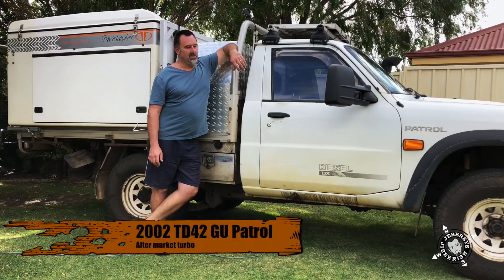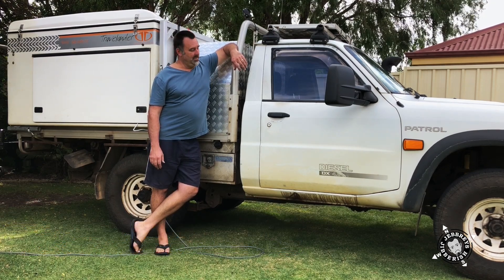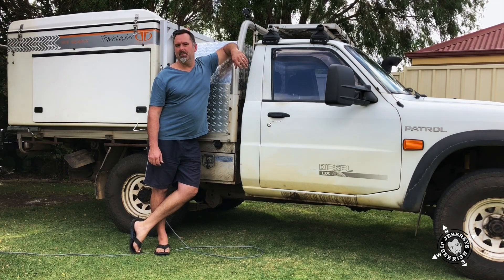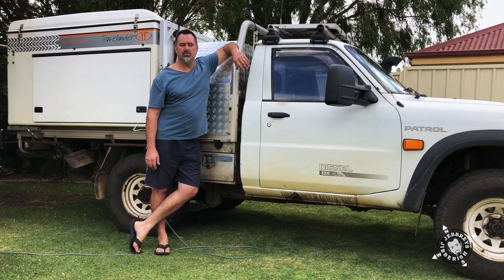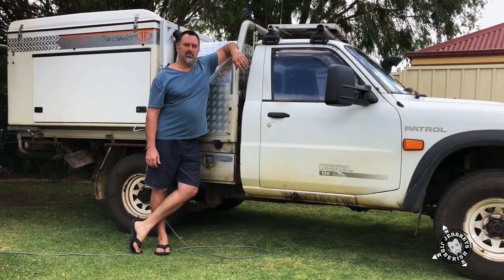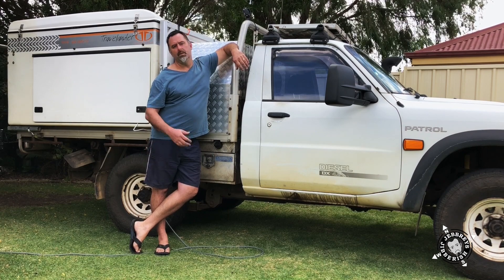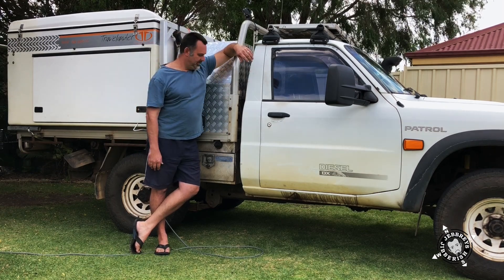G'day, just going to give you a quick rundown on the GU here. I've had this one for about seven years now and actually bought it off my cousin second hand. It had about 230,000 kilometres on it. It's got the 4.2 litre diesel — it was the naturally aspirated version — and it's now got about 330,000 k's on it. I've since put a turbo on it myself and done a heap of different modifications to it, including the DC4 camper behind me there.